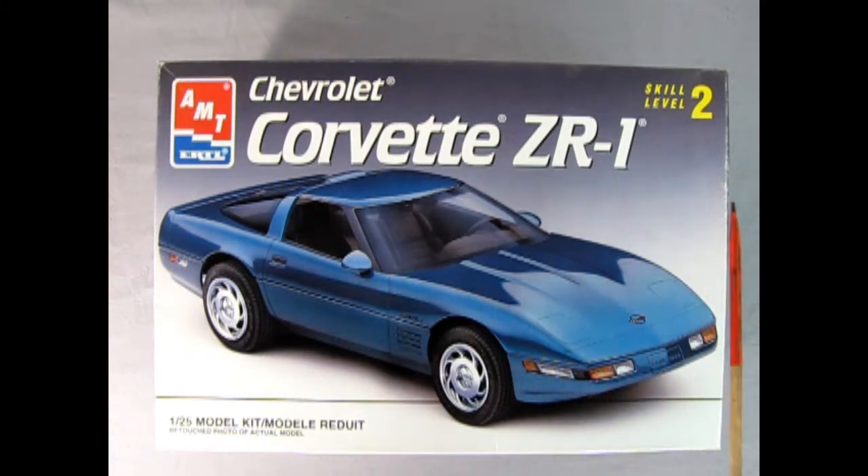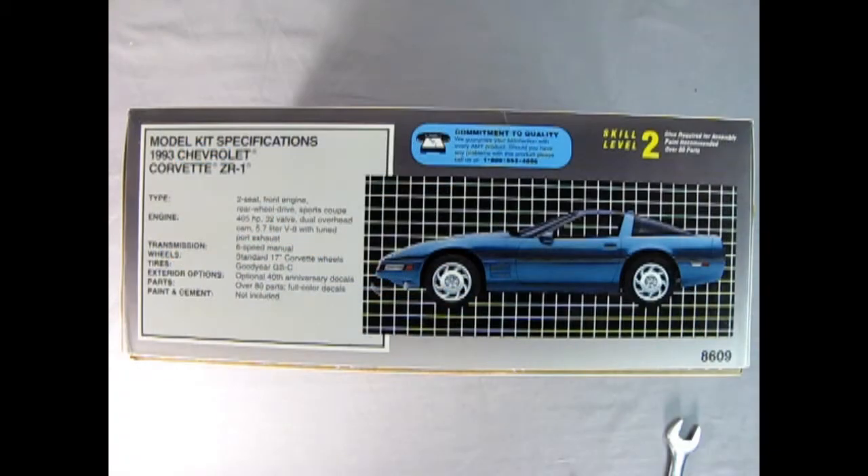Here we have the AMT model. It's a skill level 2 kit molded in 1/25th scale. On this side of the box we get a wonderful side view of our Corvette and a write-up. This is a two-seat front engine rear wheel drive sports coupe. The engine is a 405 horsepower 32 valve dual overhead cam 5.7 liter V8 with tuned port injection. We've got the six-speed manual, standard 17-inch Corvette wheels, Goodyear GS-C tires, optional 40th anniversary decals, over 80 parts, full color decals. Paint and cement is not included.